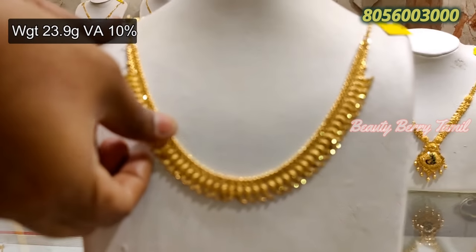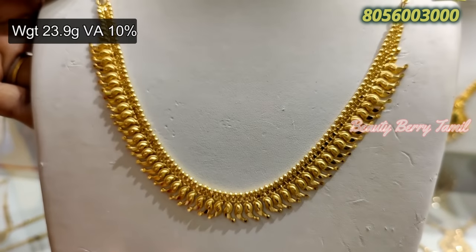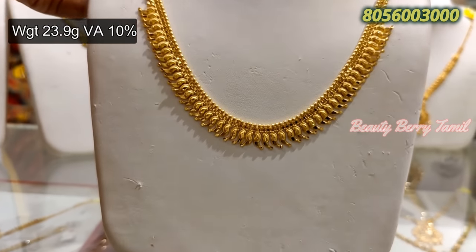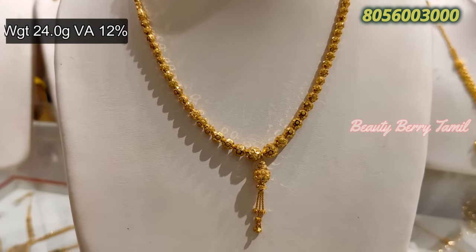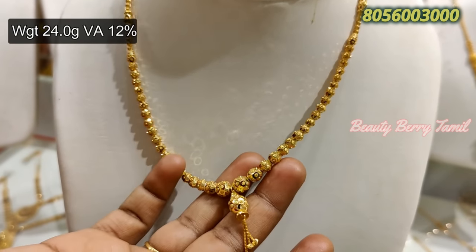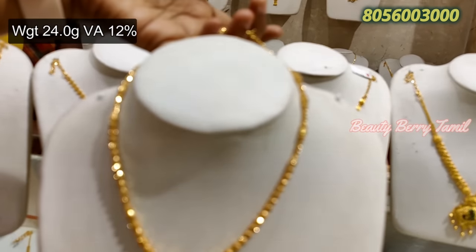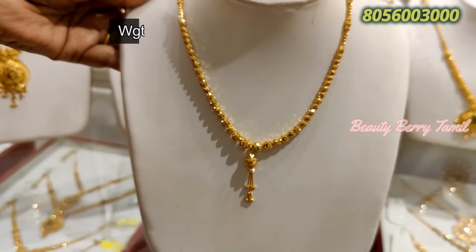If you look at this necklace, you have a small manga design. The wastage is 10%. This is the necklace in Kerala pattern — a very fancy necklace in manga design. This is the ball-type necklace with a small box. This is a fancy type of necklace — 12% wastage. You can use this as a daily-wear chain.